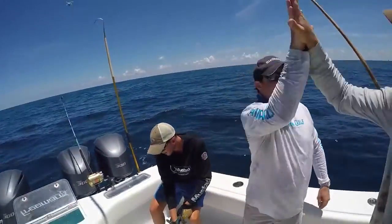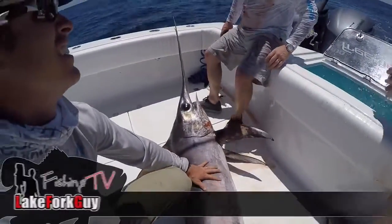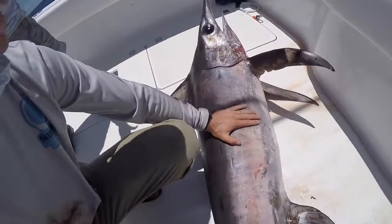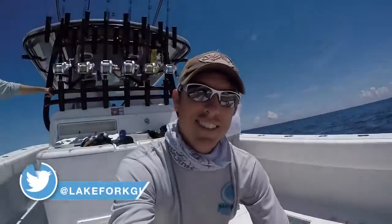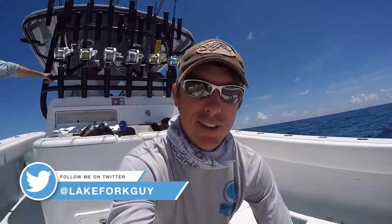Huge high five! Yeah! Feels sandy like a shark! Big ol' eye — that's freakin' cool, man! We caught a swordfish and a giant tuna in the same day!